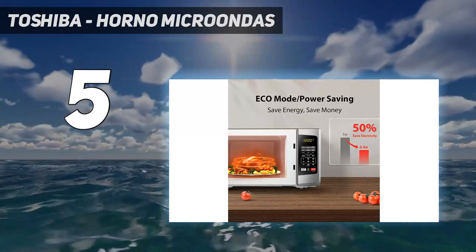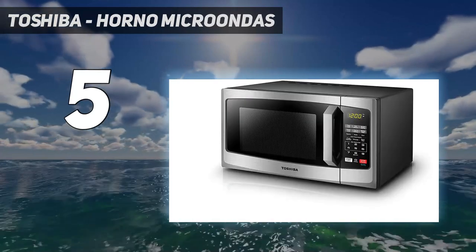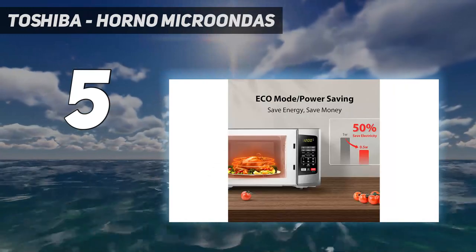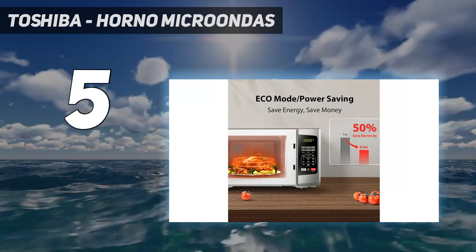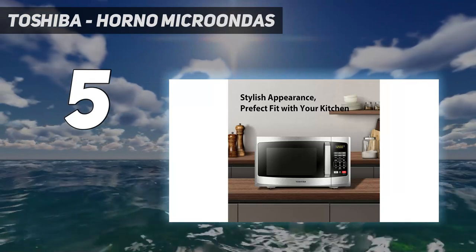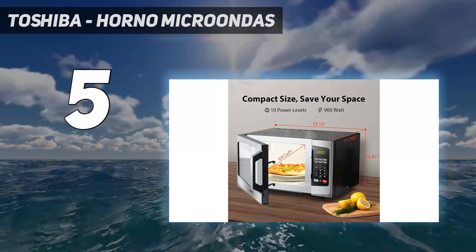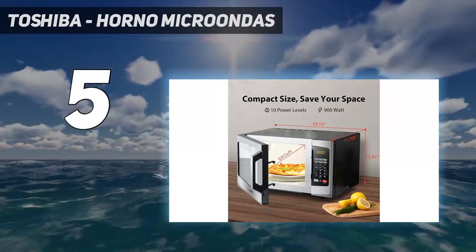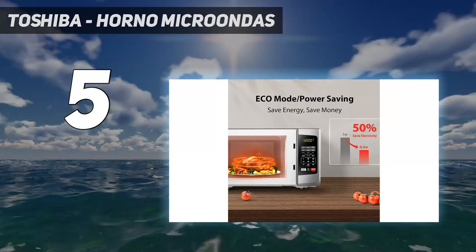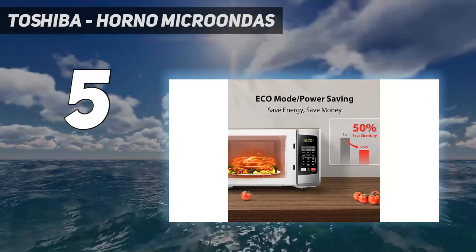Elegant stainless steel design. Voltage: 120V, 60Hz. Nominal input power: 1350W. Nominal output power: 900W. Includes preprogrammed menu for 6 popular foods like popcorn, pizza, potatoes, and corn. Also features defrost by weight and time, and one-touch start for 1 to 6 minutes at full power.